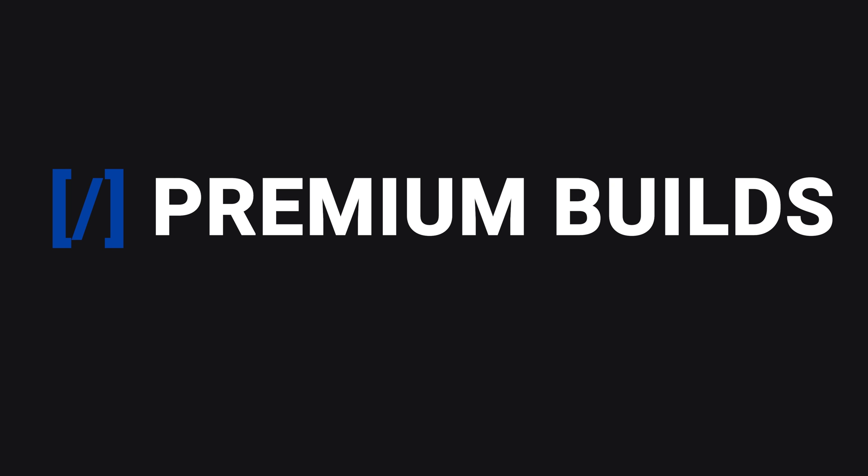Hi, I'm John, welcome to Premium Builds. In this video we're taking a look at the Zen 3 CPUs from AMD. We're focusing in on the 5600X and the 5800X with a look at gaming and streaming performance. Which of these CPUs fits the task best, and is the 5800X worth the extra money?